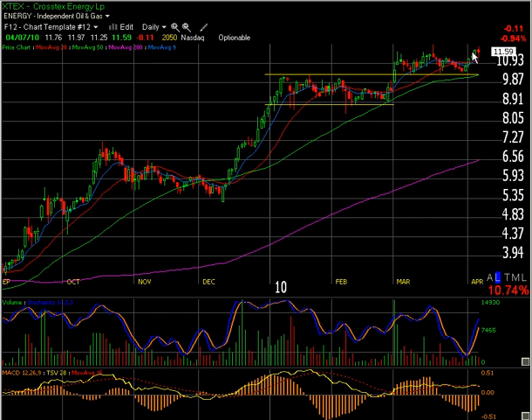But again, this looks very constructive at this point. If it does continue higher, I would be looking to stop myself out on a close below the nine-day EMA, and until it does so I will continue to keep my stop there.